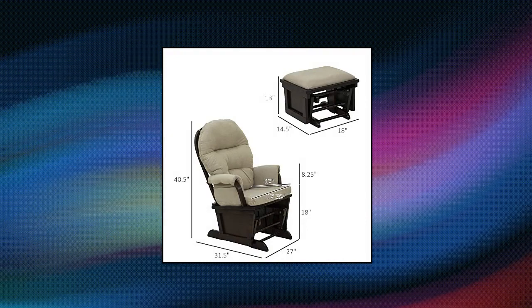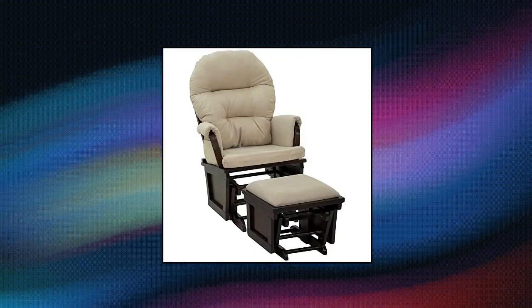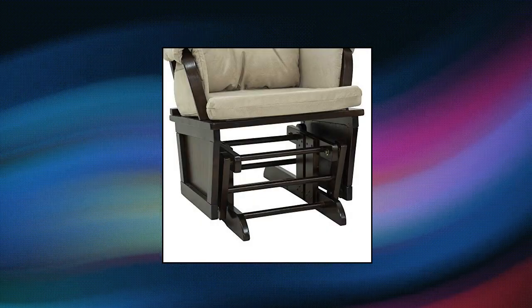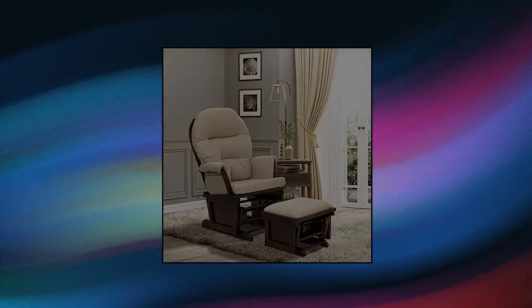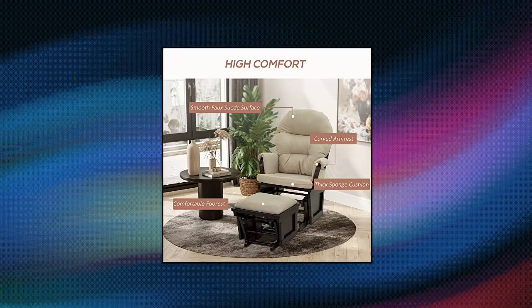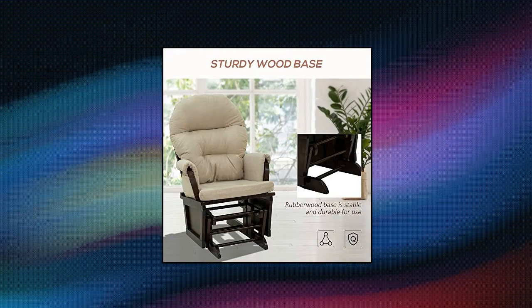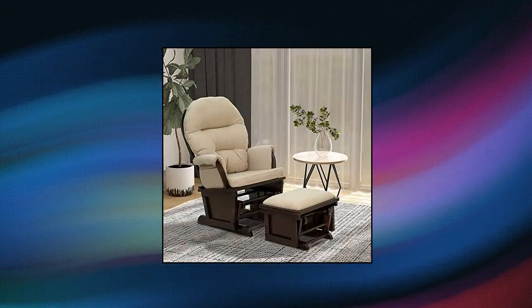Homcom Nursery Glider Rocking Chair with Ottoman. Modern design — this designer-inspired chair features ultra-plush, overstuffed padding that beautifully contrasts the stark curved lines and dark coffee color of the natural wood base, creating a beautiful, functional piece of home or office furniture. The rocker's seat, backrest, and armrests are padded with high-density sponge and breathable linen fabric for optimum comfort and relaxation.